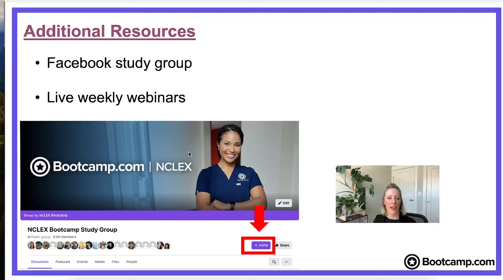Last week we had Dr. Amber Adams talking all about delegation — that was a really great webinar and it's archived on our Facebook page if you want to take a look. If you have any friends or cohort members also gearing up to take the NCLEX, make sure you hit that invite button so they can join as well and take advantage of our weekly webinars and all the great resources we have available.